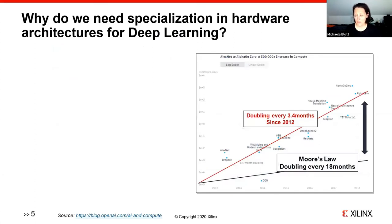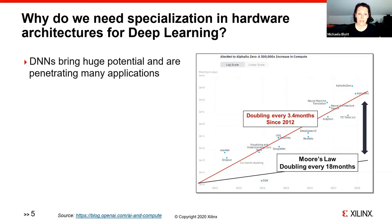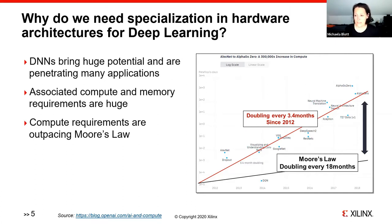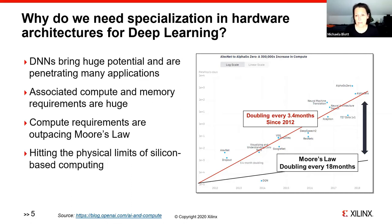Why do we need specialization in hardware architectures at all? While DNNs have huge potential and are penetrating many application domains, their associated compute and memory requirements are enormous to begin with, and growing at an incredible rate. According to OpenAI, it's actually doubling every 3.4 months since 2021, whereas in the semiconductor industry we've been doubling device capabilities every 18 months. So there is a massive gap forming, as you can see with the black arrow here, and we are hitting the physical limits of silicon-based computing.